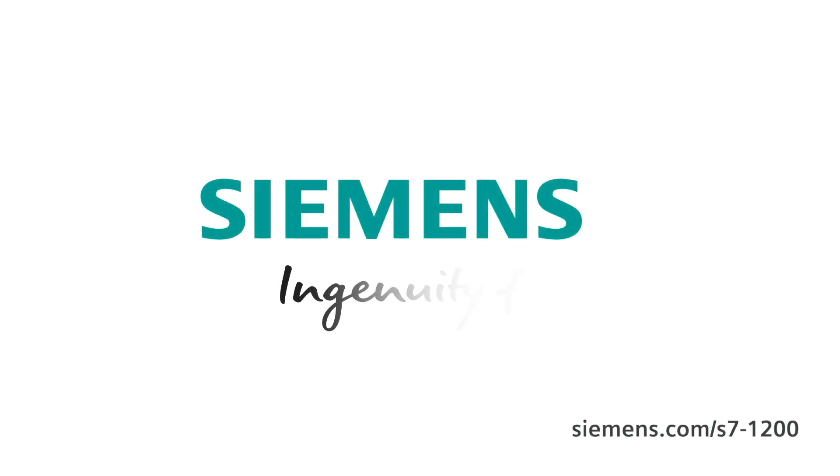Simatic S7-1200 is a consolidated product in the market. Indeed, this year we celebrate the 10th anniversary, and we go for more, entering new markets thanks to these new features, developing new business models, always offering the best high-quality solutions. Siemens — Ingenuity for life.